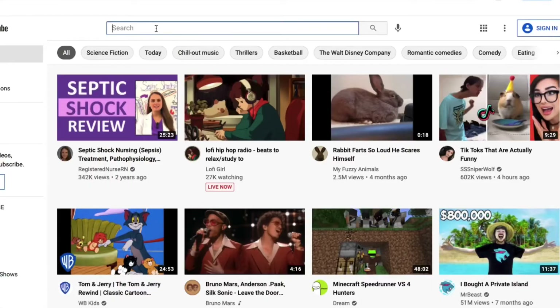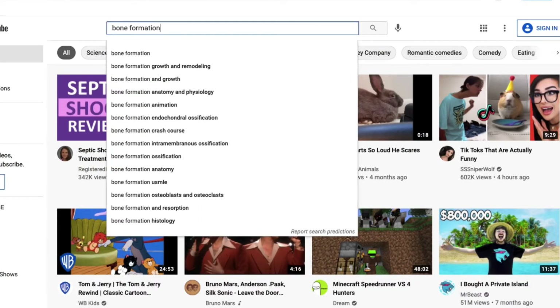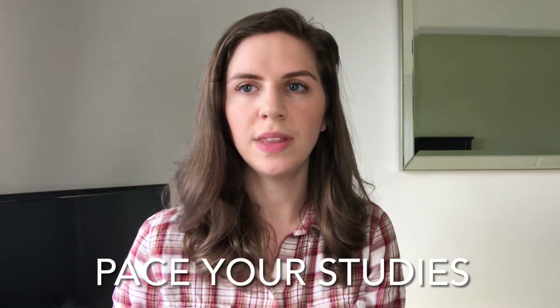In terms of other YouTube videos, if I have a particular concept I'm struggling with understanding, I'll just open up YouTube and type in what I need to learn. For example, if I want to learn more about how bone formation happens, I'll type 'bone formation' into the search bar, and a lot of times the top videos that come up are super helpful for understanding those concepts better.